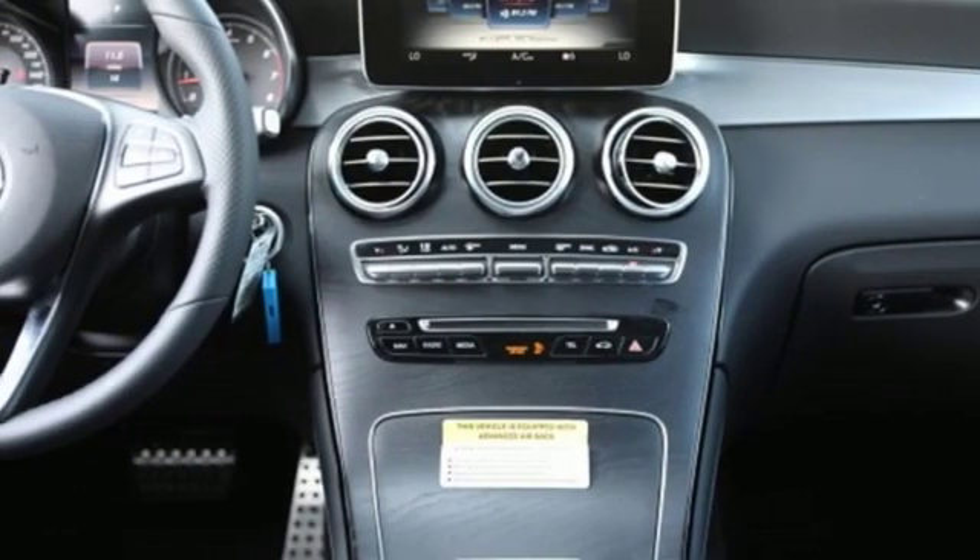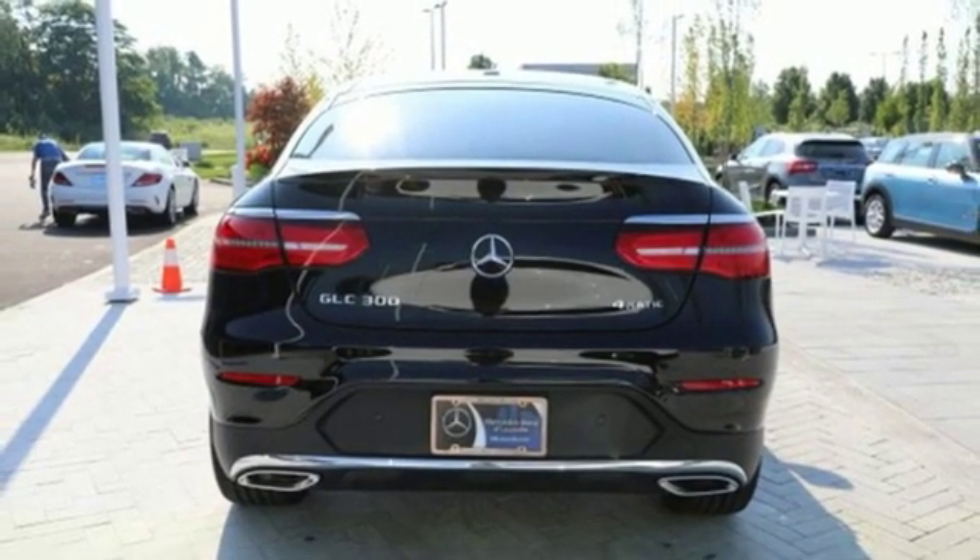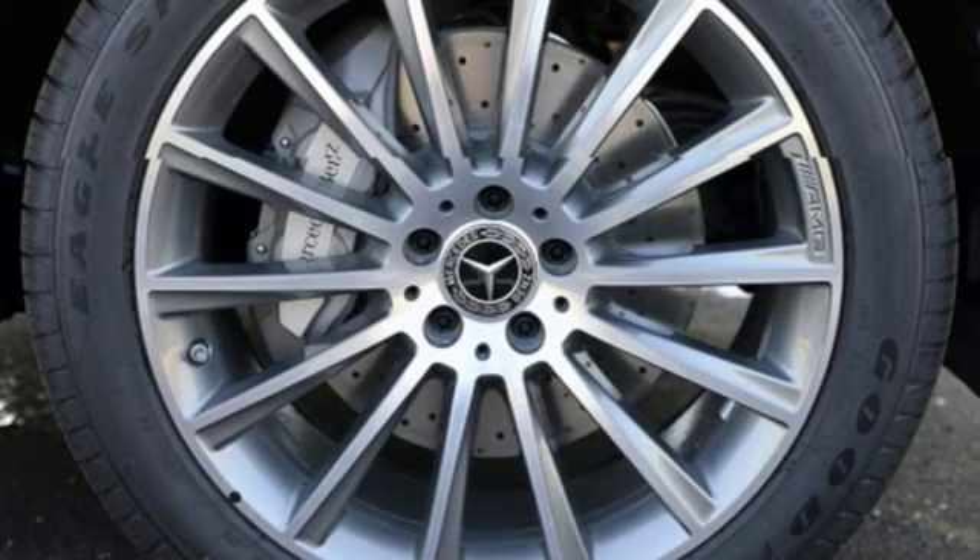External Memory Control, Wireless Phone Connectivity, Power Telescoping Steering Column, Auto Tilt-Away Steering Column, and Automatic Transmission.